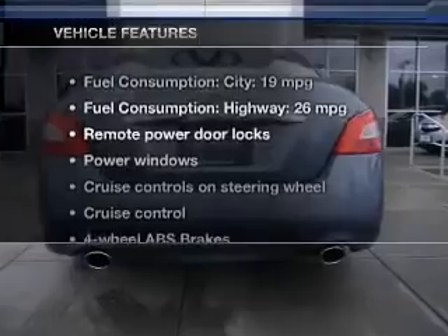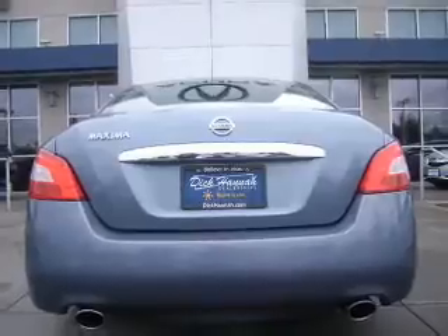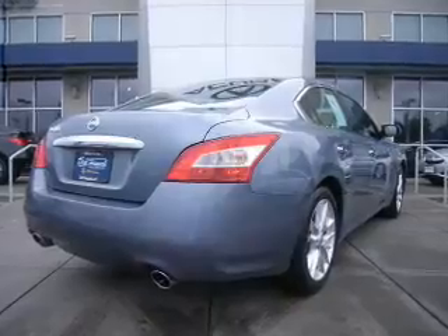And with these notable features, you won't want to miss out on the opportunity to own this amazing ride: keyless entry, power door locks, power windows, cruise control, Bluetooth wireless, and AM-FM stereo with multi-disc CD changer.